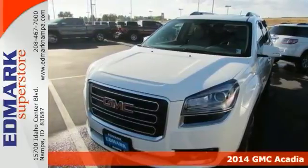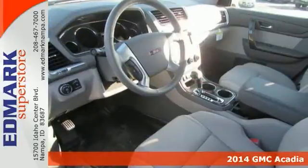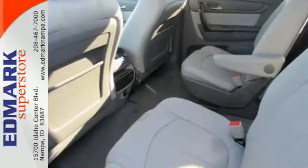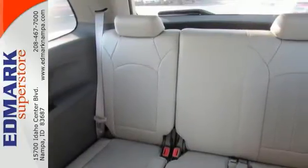How inviting is this handsome 2014 GMC Acadia? Add up all the hours you spend in your SUV each year and you'll certainly appreciate its interior comfort. It's nicely equipped with Bluetooth, a backup camera, and heated leather seats. You'll also get climate control and premium sound.